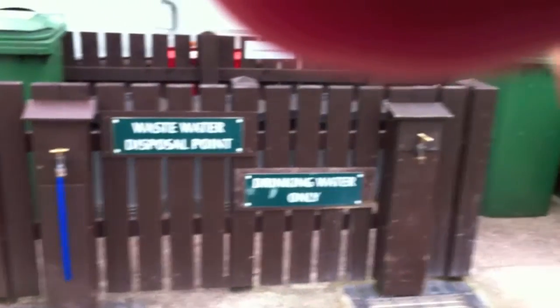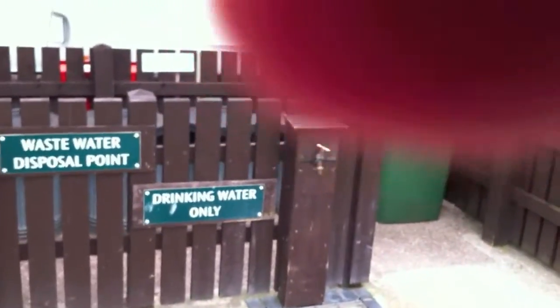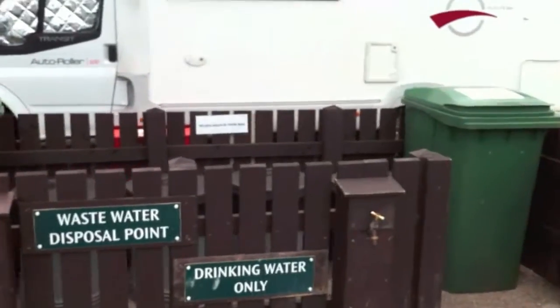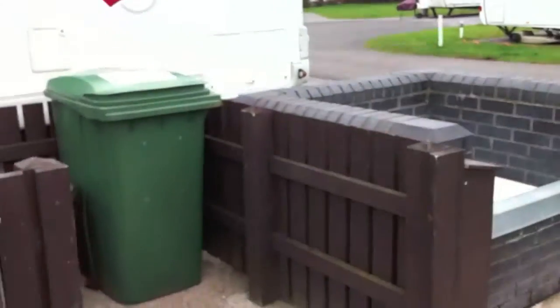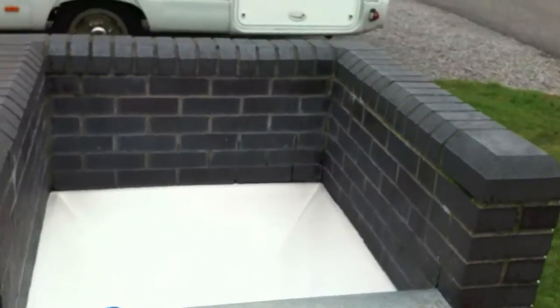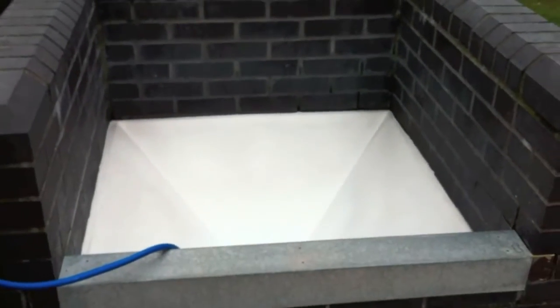This is the waste disposal point for caravans to empty the water and to fill up with drinking water. And there are a few recycling bins, and the chemical toilet empty and disposal place.